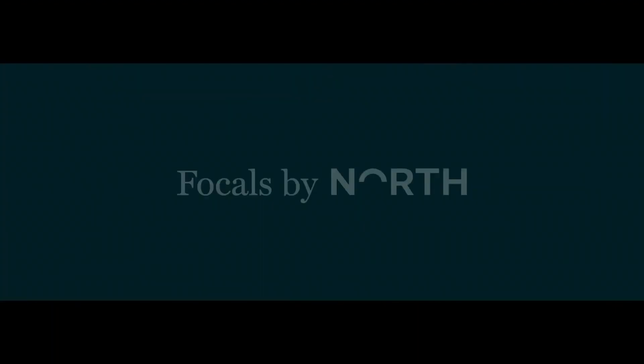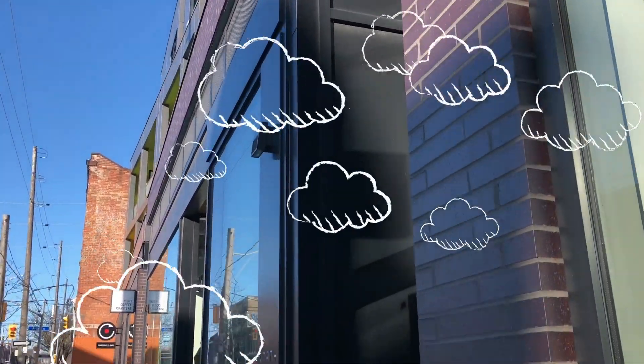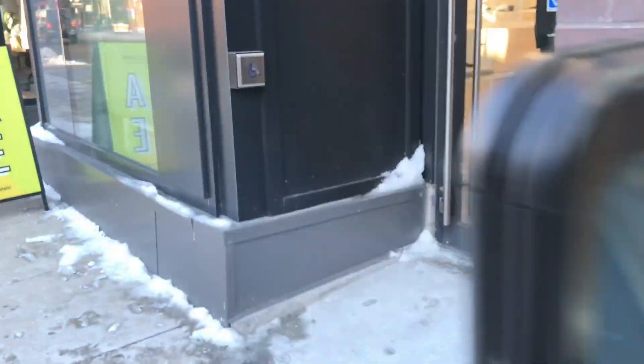Because Focals are a custom product fit just for your vision, you actually have to go to one of their retail locations in order to be fitted for your frames. I had the opportunity to visit their Ossington Street location in my home city of Toronto. If you're interested in what that experience was like, I'll leave the video link in the cards.